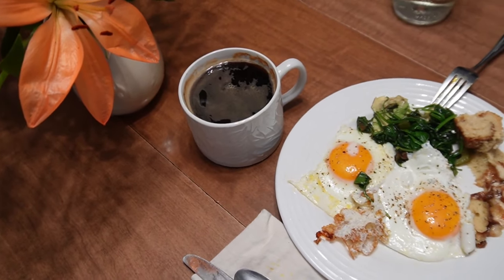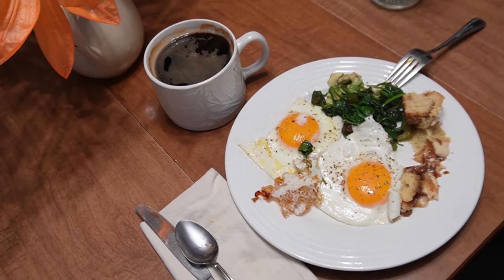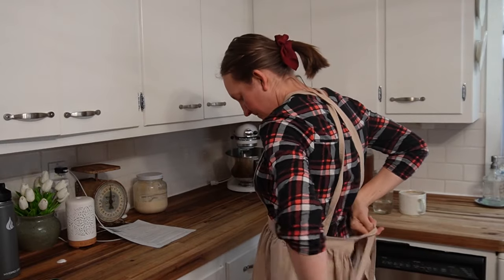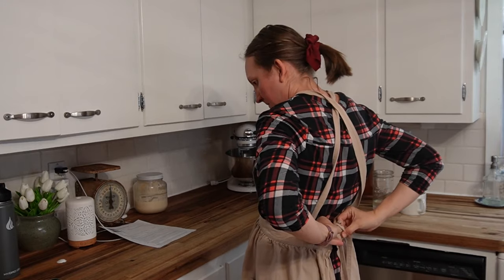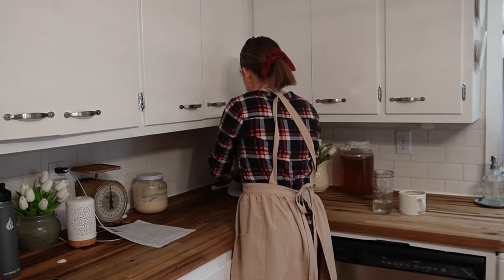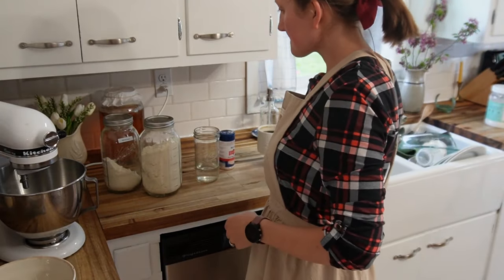A typical day in the kitchen starts off pretty early in the morning with breakfast being made before 7 o'clock, so my husband, my kids, and myself can all eat together. A hearty breakfast, and then off to making my sourdough sandwich loaves — I've been working on getting this sandwich bread so that I can share it on the blog.